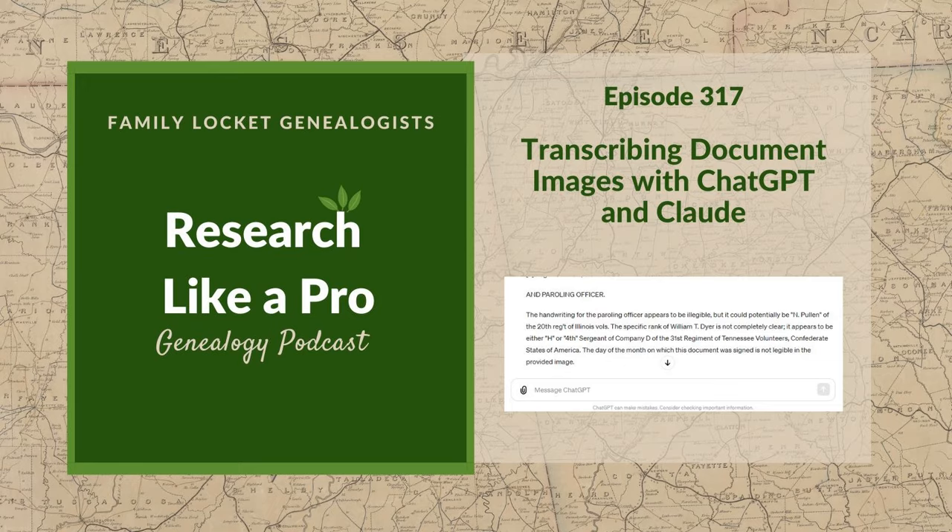Claude by Anthropic — a break-off of OpenAI, which makes ChatGPT — is similar in capabilities, and it had already allowed free users to upload files. Some of the examples we'll discuss are from Claude and some from ChatGPT. It's great that now anyone can try this with just the free version of ChatGPT.